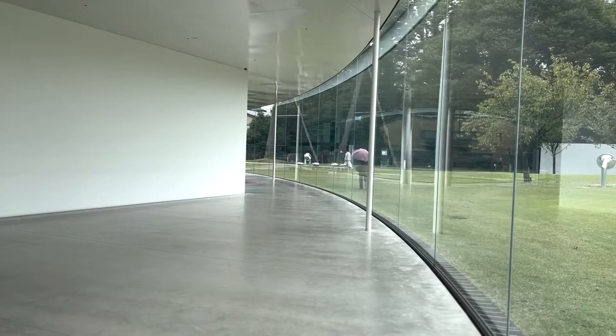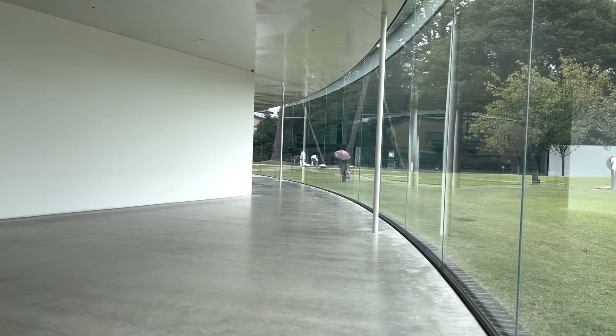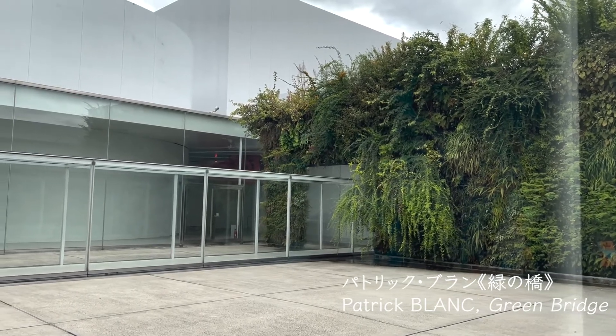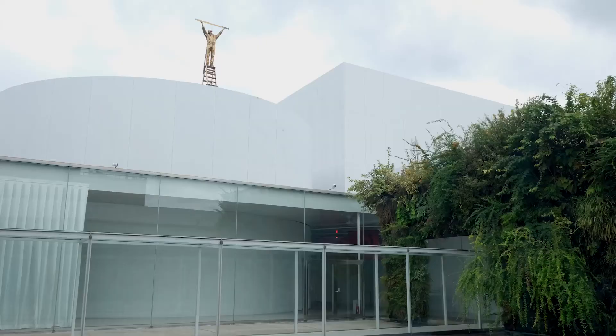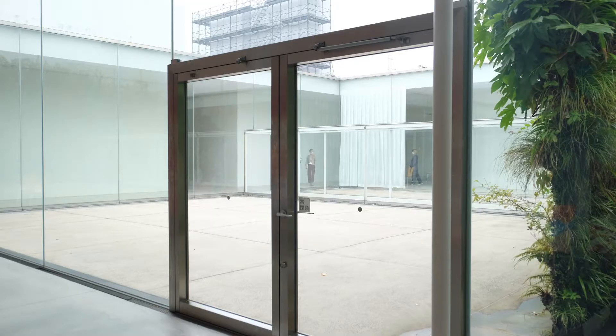The transparent glass outer wall connects the outside and the inside, not separates them. There is a courtyard inside, which is also a space that connects the outside and the inside. You can feel the outside wind from the inside of the building.